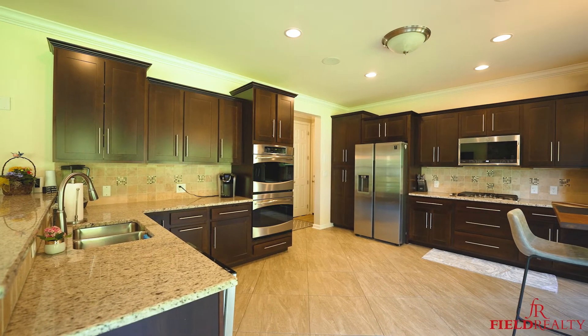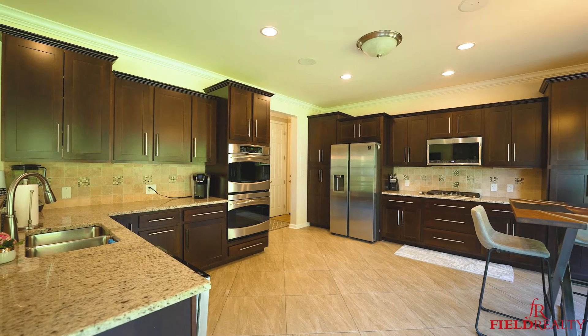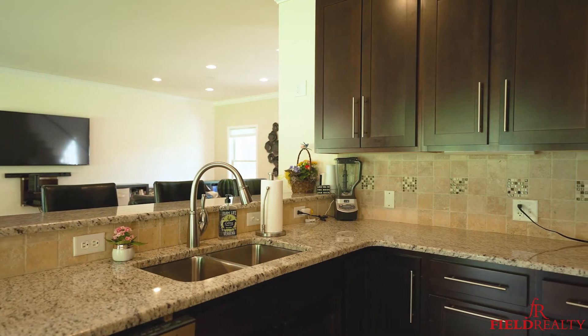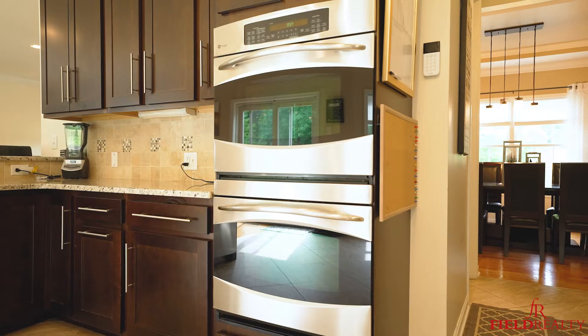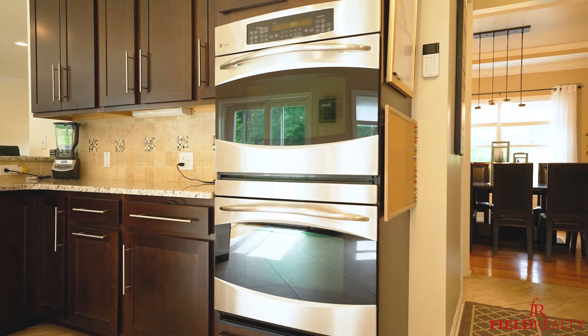Right off of the great room here, you can see this is a massive kitchen. We have tons of cabinetry, granite countertops, 24-inch ceramic tile, an eat-in area and stainless appliances. You will not find a better kitchen at this price than right here.